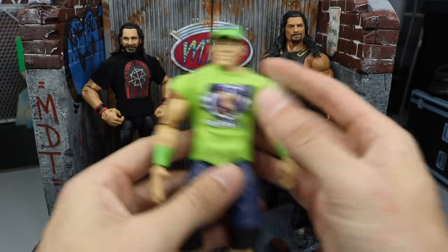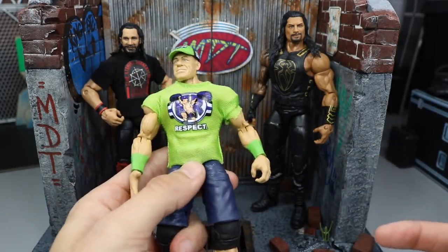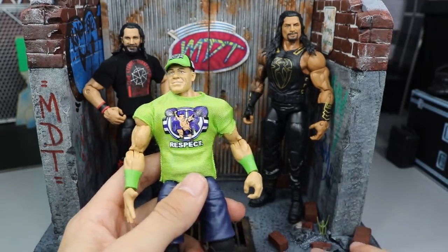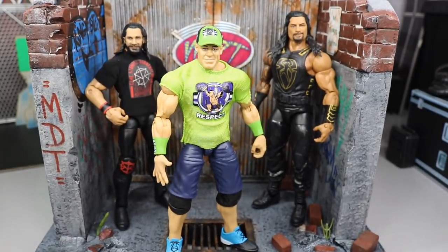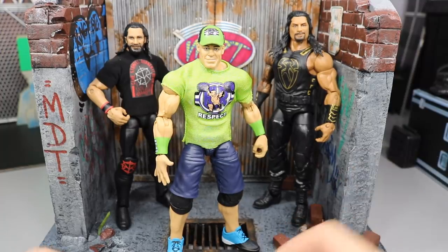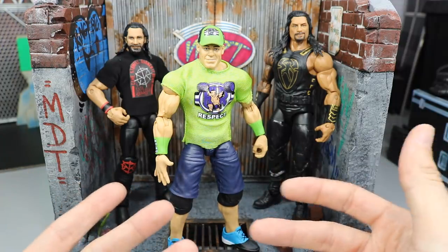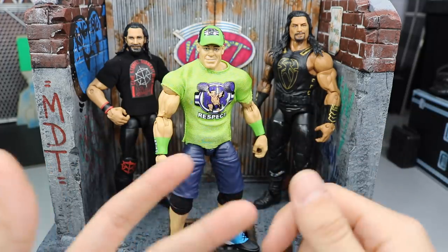Number two is to open and use your figures. Look at this beautiful John Cena — how stupid would it be to keep him in the packaging? MOC means mint on card. I literally don't have any MOC figures in my collection. I used to have an Elite 16 CM Punk that I kept MOC since it first released, but I gave it away in a figure giveaway.